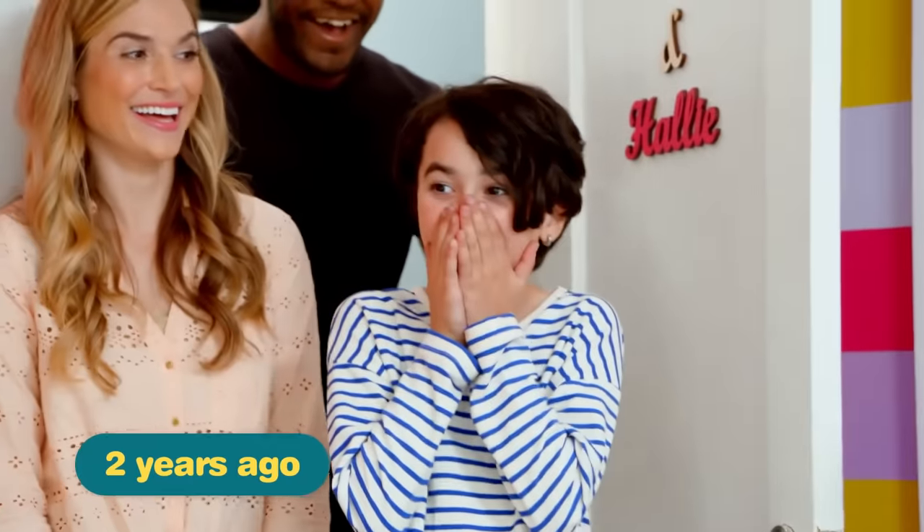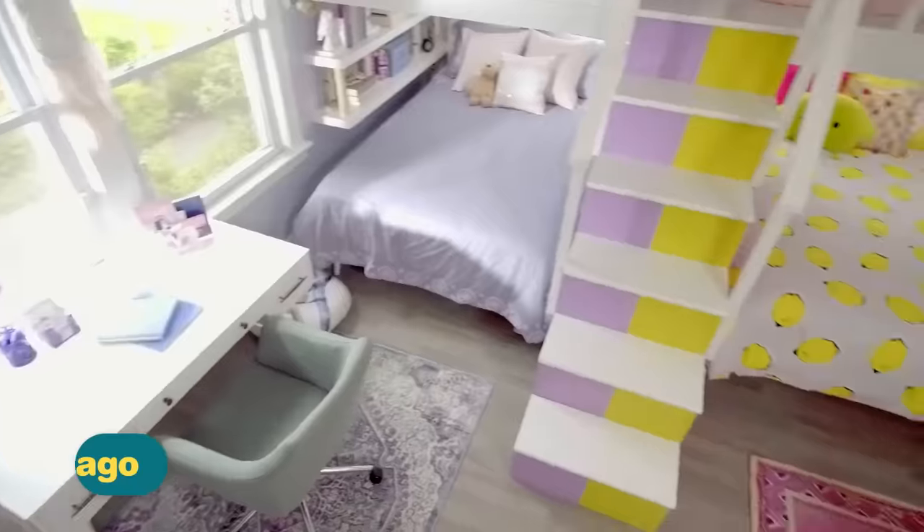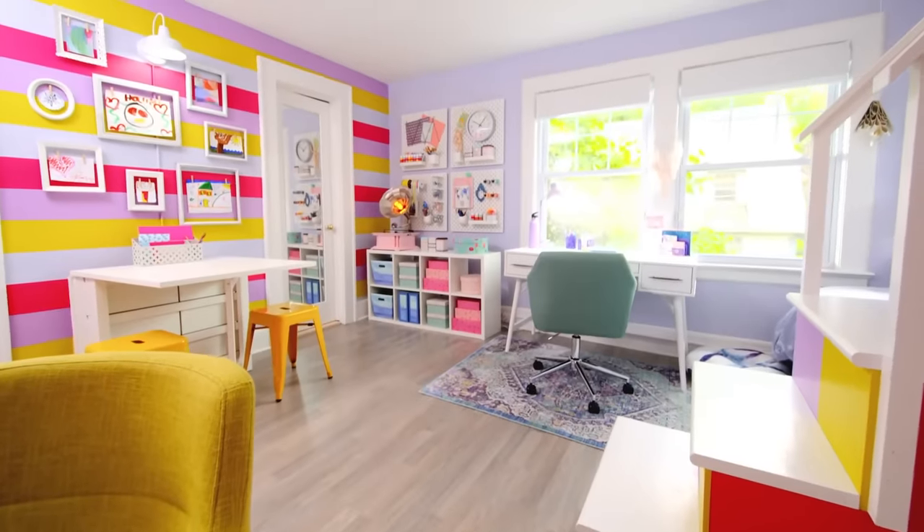Hi, I'm Celia and I'm Hallie, and our room got renovated on Get Out of My Room. This is so amazing! I love it! This is exactly what we wanted.